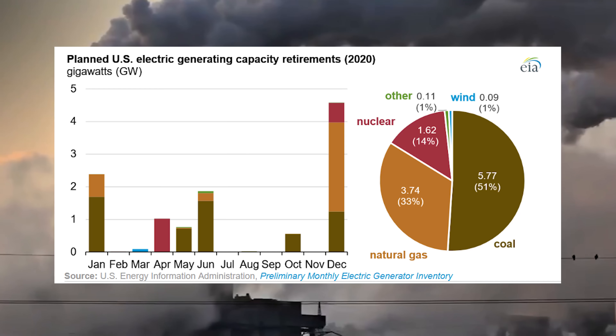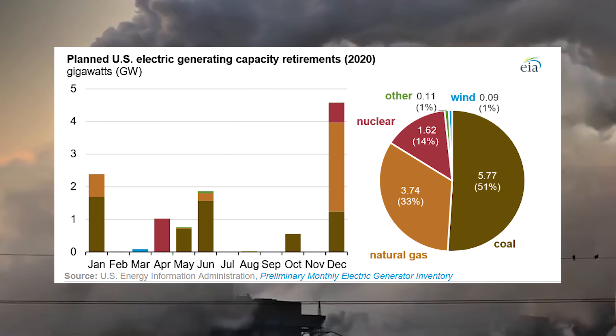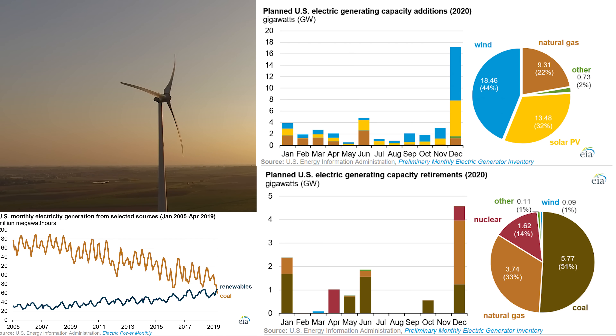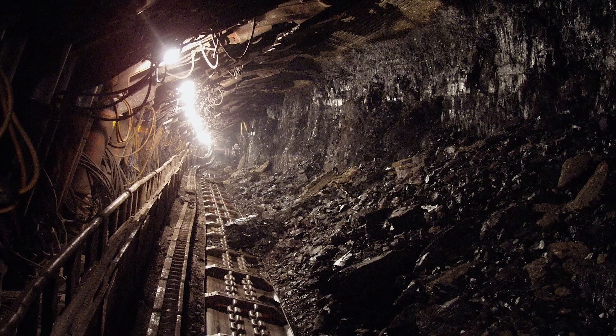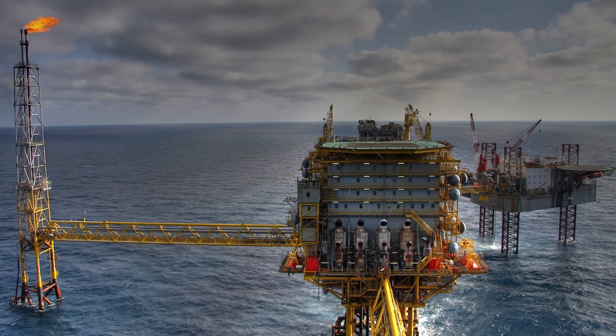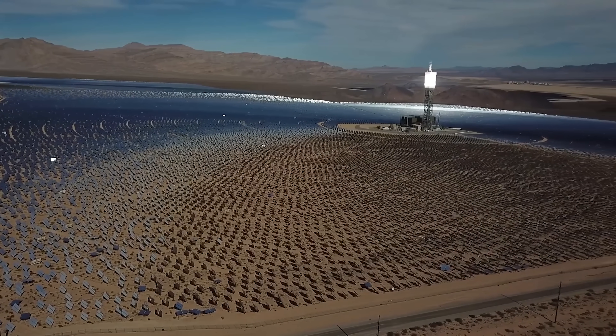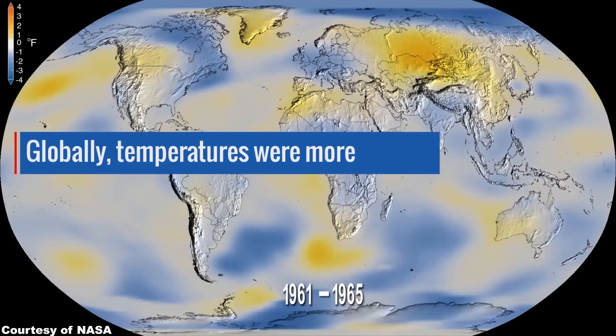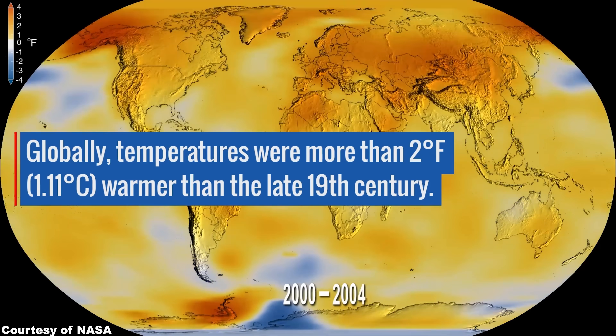In other positive news, coal plants are slowly dying and continuing their decline, as new data from the US Energy Information Administration shows, while renewables are continuing their growth. 51% of all retirements in the energy sector will be coal plants in 2020, while 76% of new installations will be either solar or wind. Technological progress cannot be stopped, not even by Trump himself. All he can really do is merely delay the inevitable death of coal, oil, and other fossil fuel-based energy creation methods, as they will be slowly replaced by renewable energy.